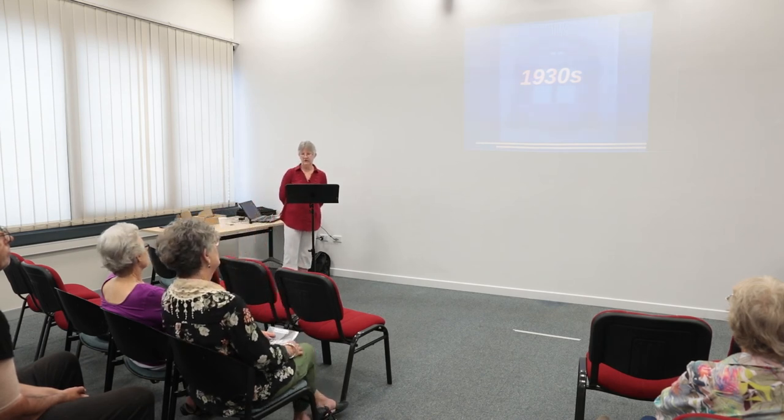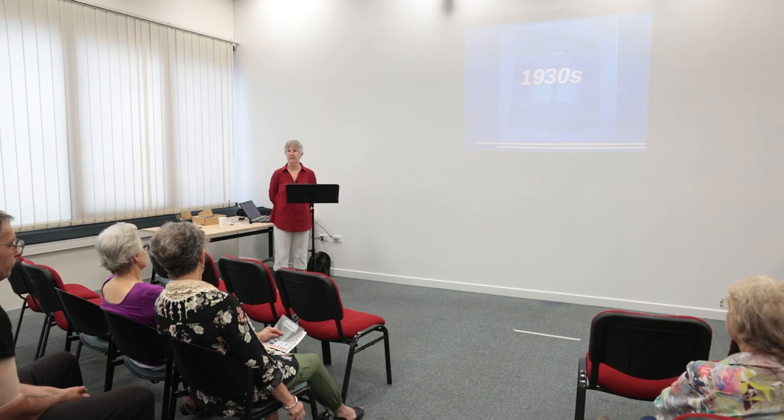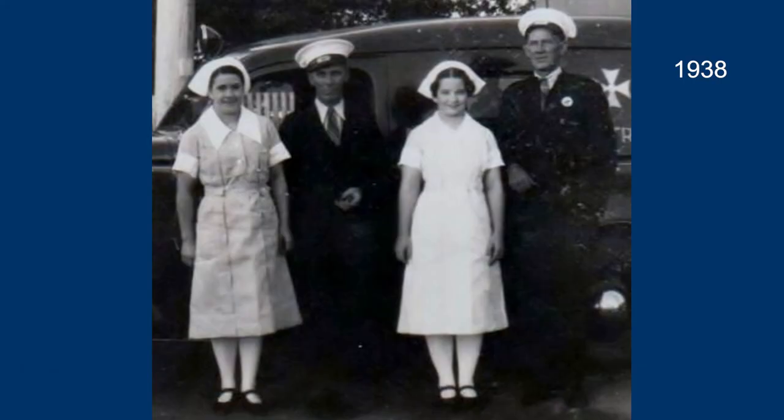In the 1930s, the depression and changes in government saw an increase in nurses' working hours from 88 hours a fortnight to 96 hours, and a reduction in annual leave to one week in 1931. Minimal changes were made to nurses' training requirements. Not much change in uniform style either, apart from the waistline — the dropped waist was no longer in fashion. There's a little bit more starch, the waist is back, and the white stockings are notable.